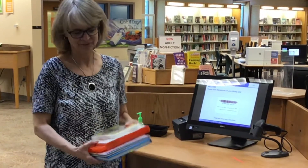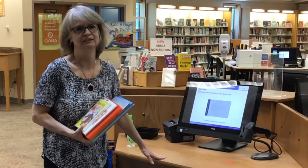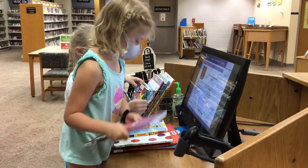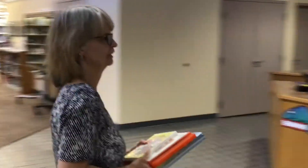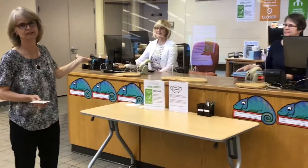Once you've picked out all your books, tablets, and movies, you can come over here and check them out at the self-checkout station and get a receipt that tells you when they're due. Or you can bring your things to the service desk with your library card. Make sure to get your library card — it's completely free and we never charge for any of those items. If you ever have any questions at the library, come to the service desk and anybody here can help you.